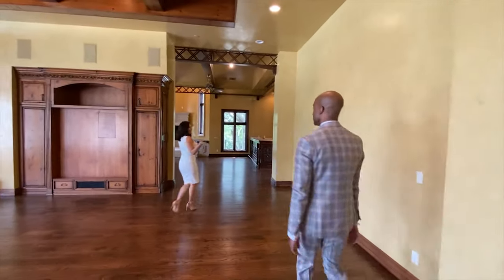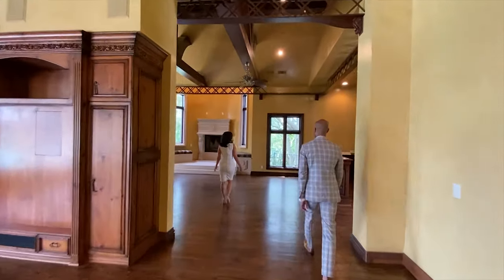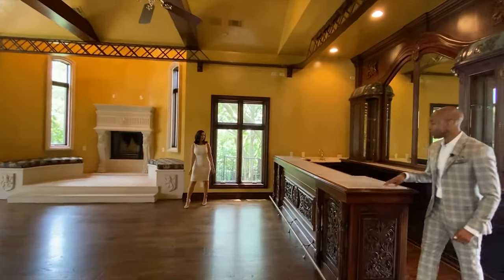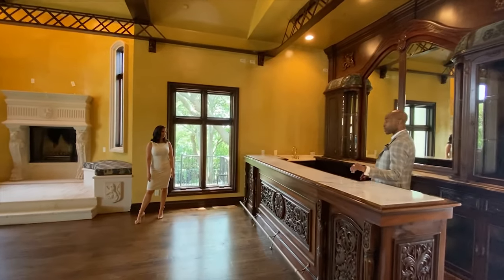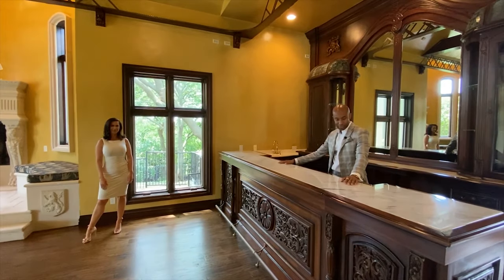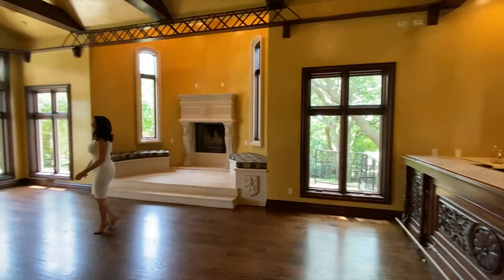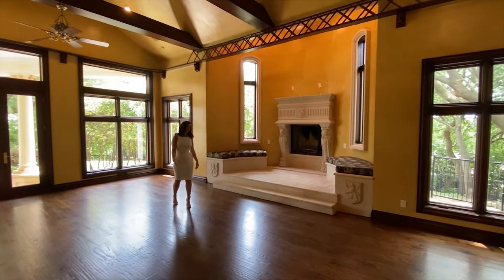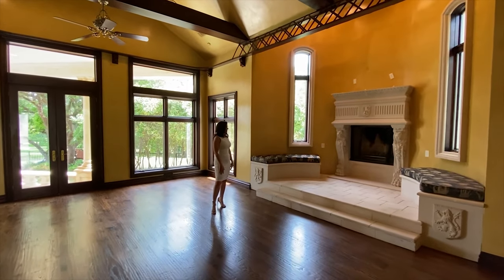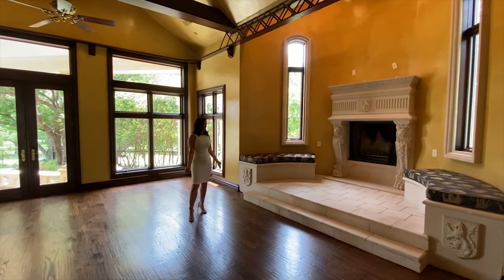This is the party room — one of the party rooms. Loving the marble detailed bar. It's a really nice secondary entertaining space. I love the little built-in seating around the fireplace — makes you want to get cozy with a little hot chocolate or maybe a glass of wine.